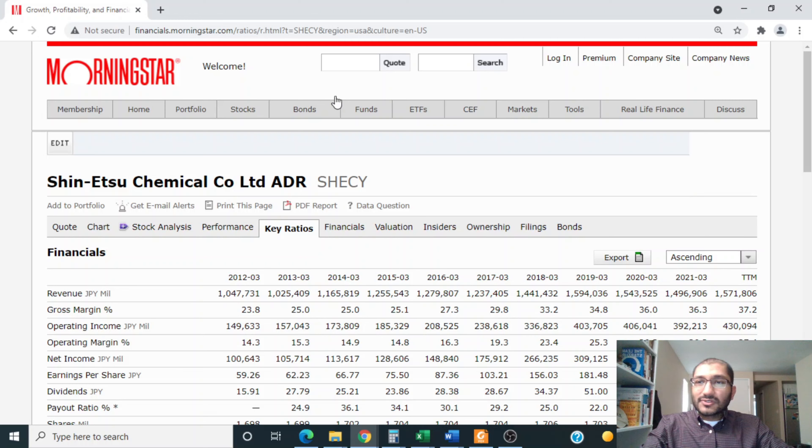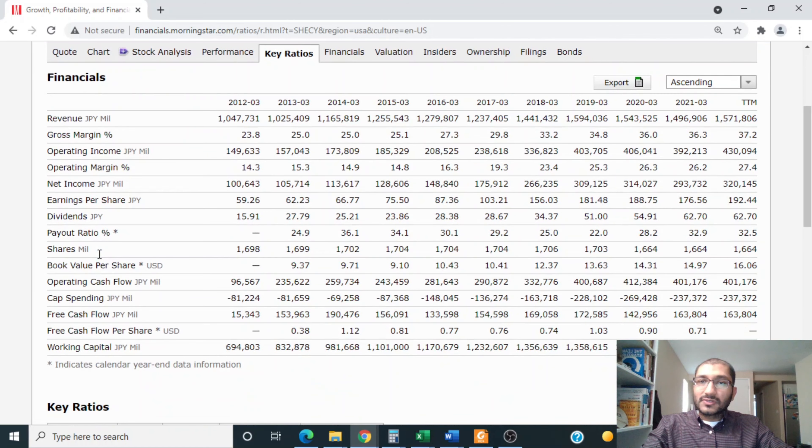Now let's review Shinetsu's key ratios. Looking at Shinetsu Chemical Company Limited ADR on Morningstar, the first item is revenue — the top line of the income statement. Back in 2012, the company's revenue was about 1 trillion yen, and for fiscal 2021 it was about 1.5 trillion yen. Over the past 10 years, the company's revenue has slowly been trending upwards.